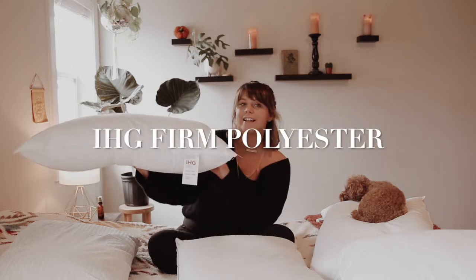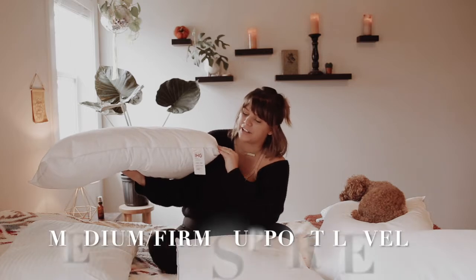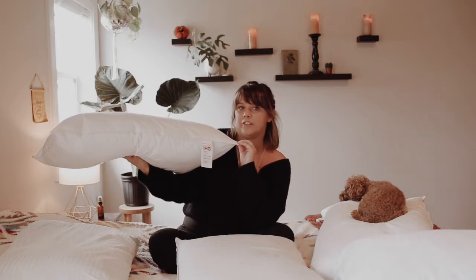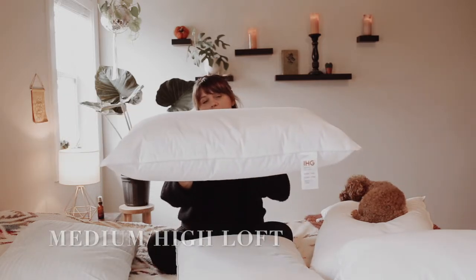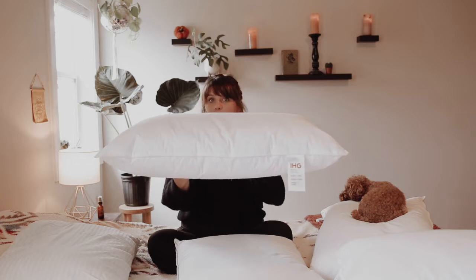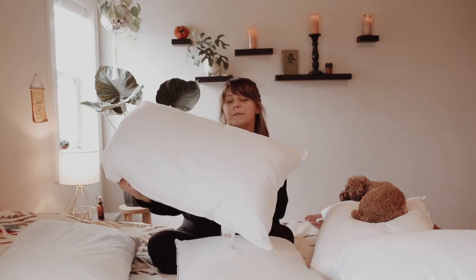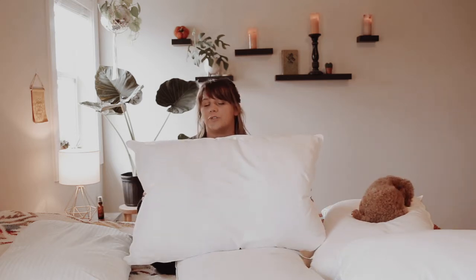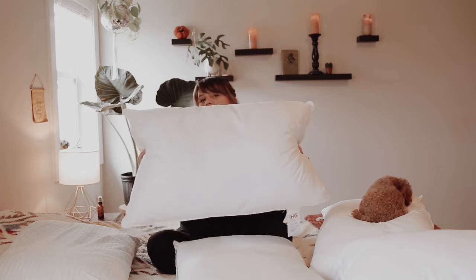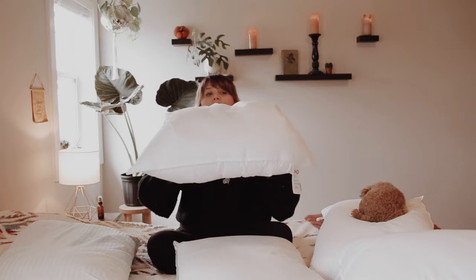Up next I'm showing you the Queen Size IHG firm support pillow. This is a really popular seller on our website — they're in IHG hotels. It is made with hypoallergenic polyester. It is not as tall as the EnviroSleep firm; I would say it's about an inch to an inch and a half lower loft than the Dream Surrender firm. This is machine washable — wash in cold water with a mild detergent and dry on low heat for one hour. In IHG hotels, they'll take a queen size firm and put it in a standard pillowcase, which creates a pillow with a lot more volume.